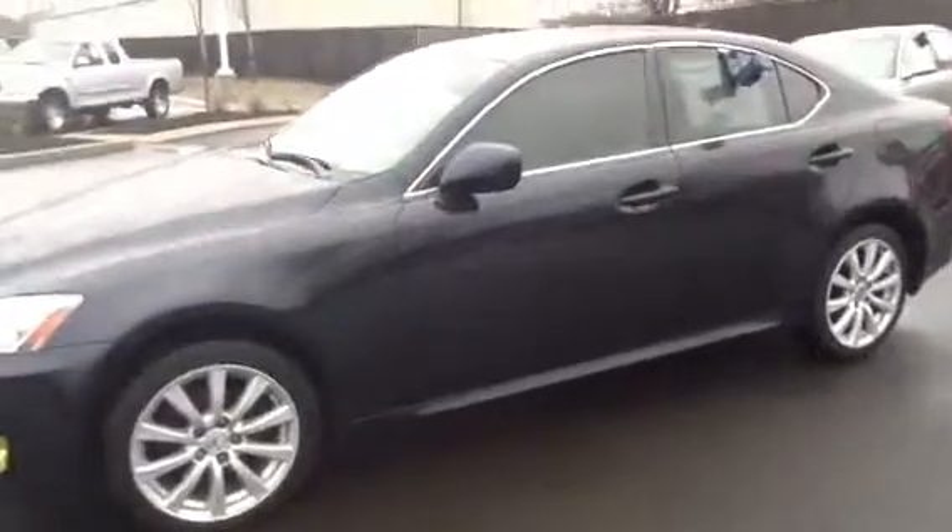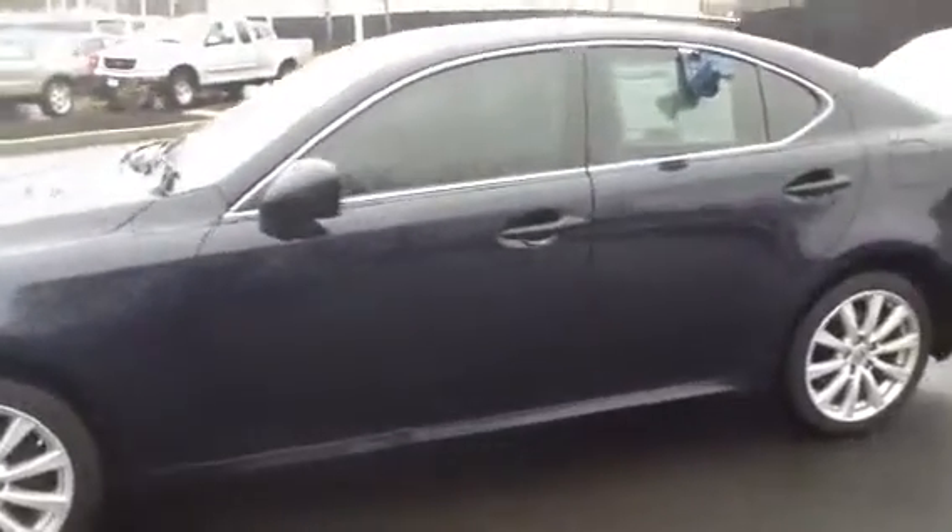I'm just going to do a quick walk around. As you can see, it's in very, very good condition. Even though the car has had three owners, they've taken very good care of it. The body is in exceptionally good shape.